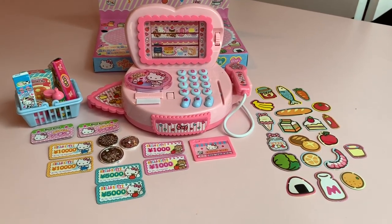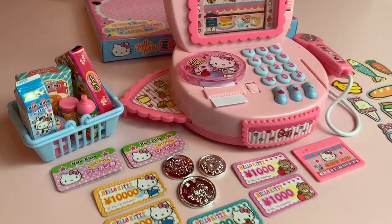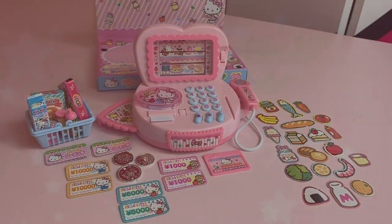What a cute register playset! If you're interested in purchasing one of these, you can check in the description below where I purchased it. Thank you guys so much for watching. See you later.